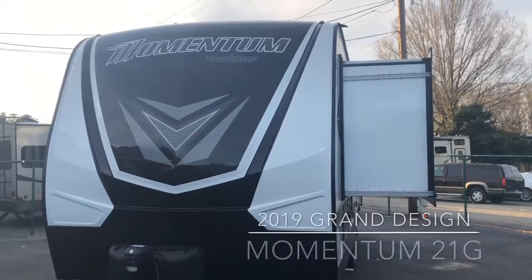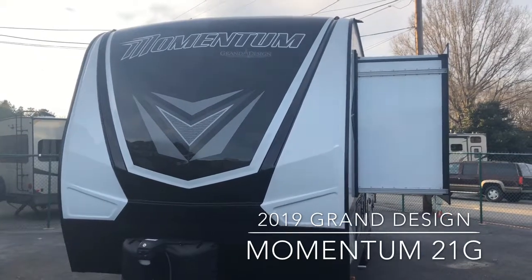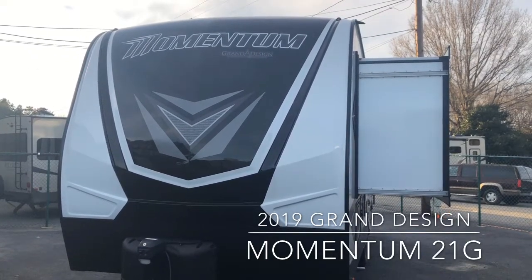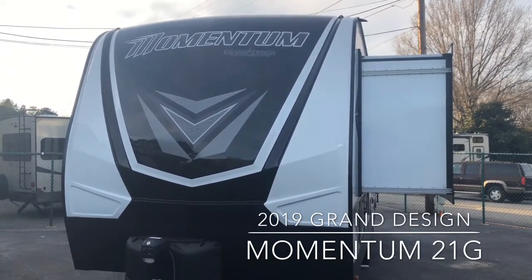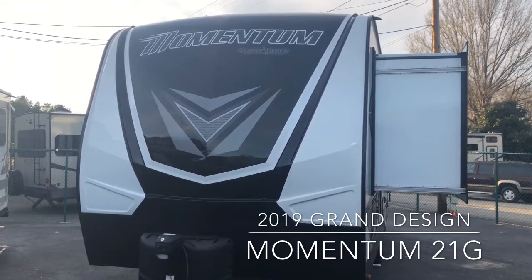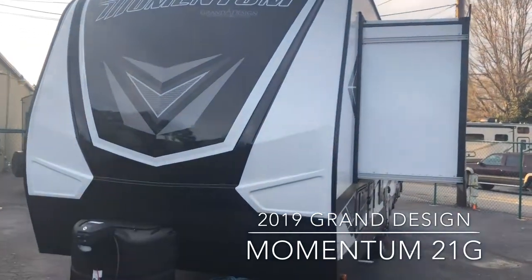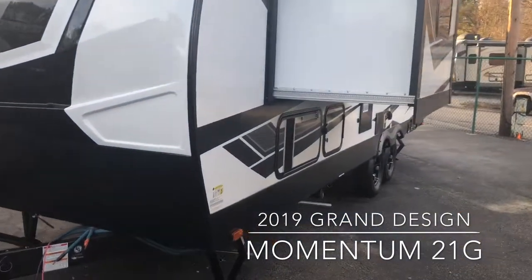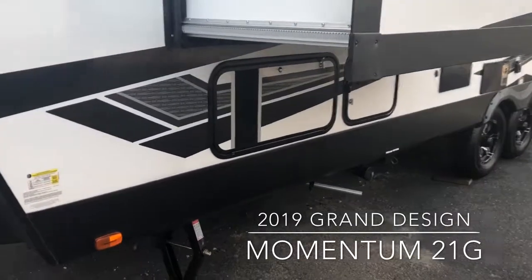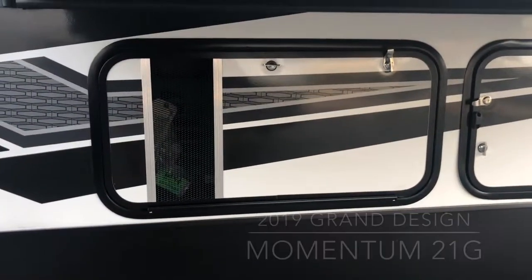Hello, this is Scott Edgings with Diab RV. Today we're looking at a brand new 2019 Grand Design Momentum 21G travel trailer. The dry weight is 6,964 pounds. Single slide out. Already has a generator — 4,000 watt on-board gas generator.